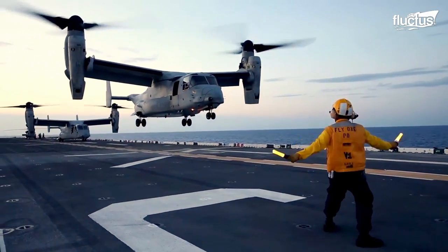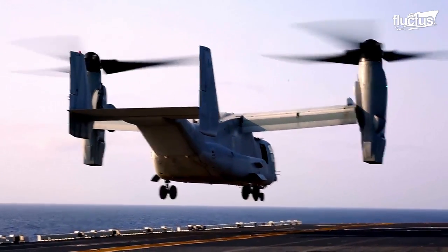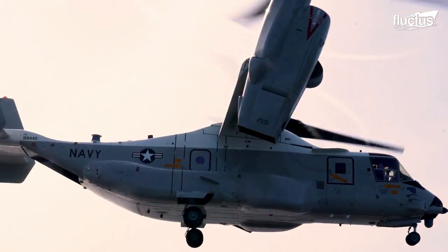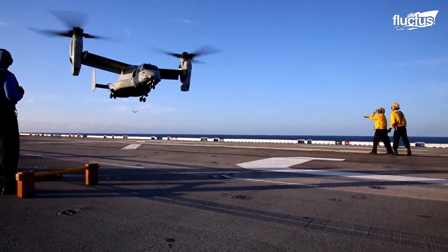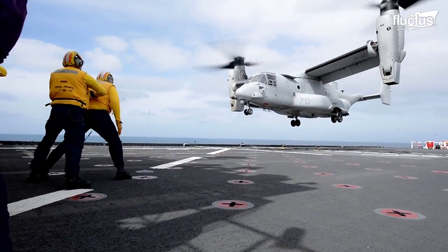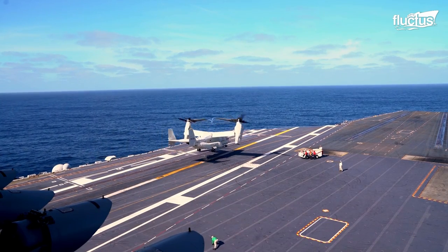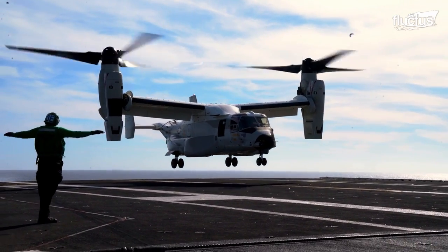The V-22 Osprey is a tilt-rotor aircraft designed to take off and land vertically like a helicopter. It also has the ability to fly like a conventional plane. When landing on an aircraft carrier, the V-22 has certain advantages and disadvantages. One advantage of the V-22 is its ability to take off and land from a relatively small area, like a ship's deck.